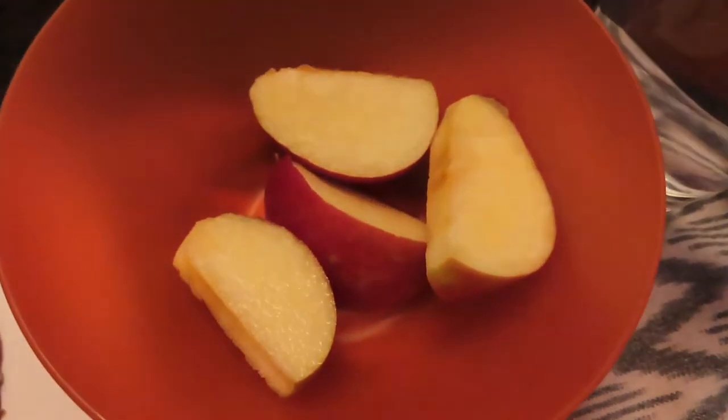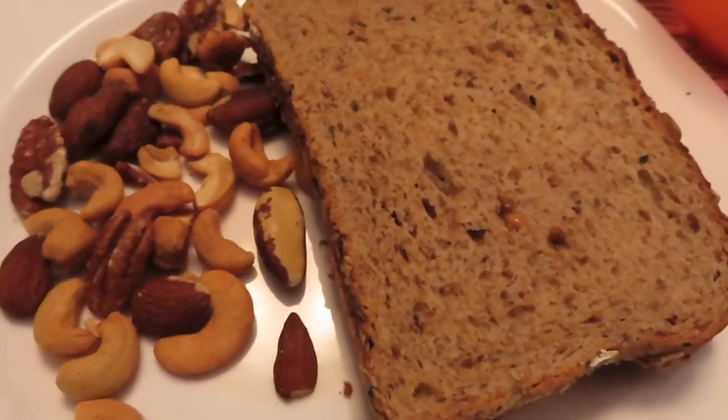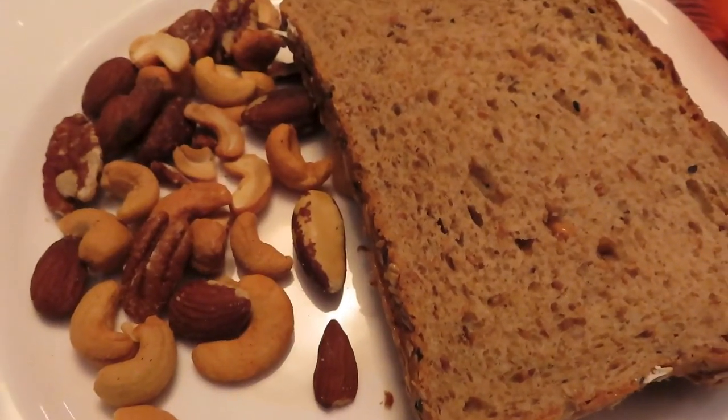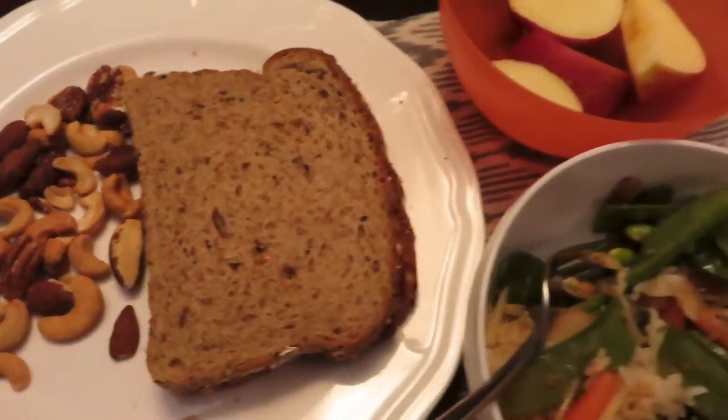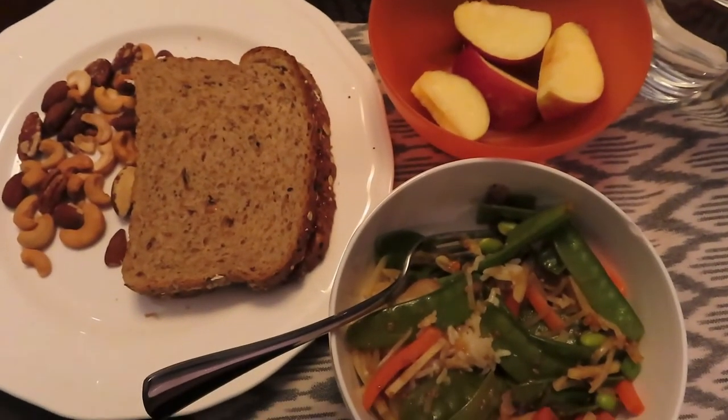That's what I had a couple of days ago. Again, it was about a five to five and a half hour eating window and I felt really good. Thanks for watching — give it a thumbs up and we'll be back soon with another video. Bye!